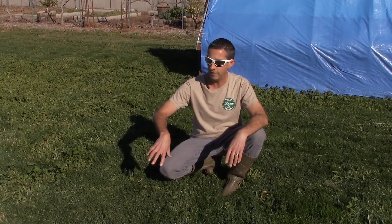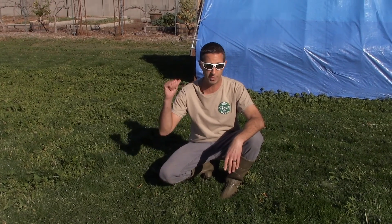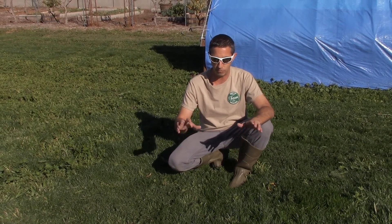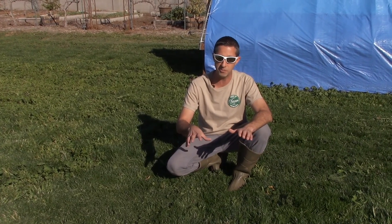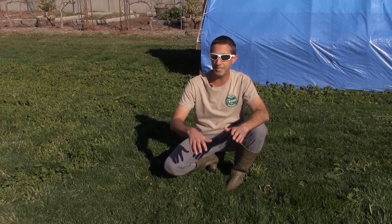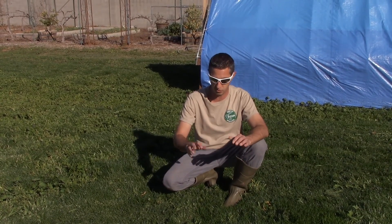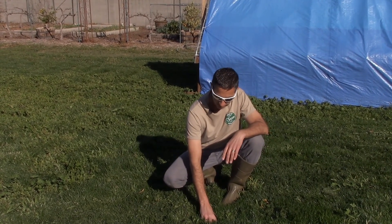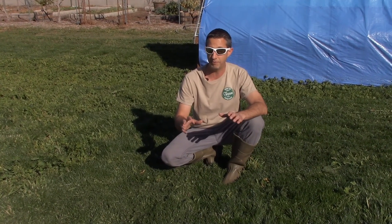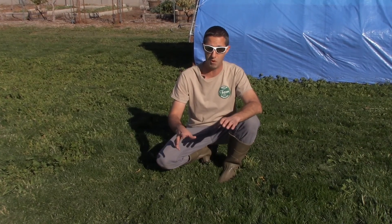We do mow. We did mow today. We need to, because we have chickens. We need to keep it down to about four or five inches — max out at about six. The mower that I have doesn't really cut any higher than about five inches or so. We do have to cut it every couple of weeks just because it's coming back so strong.